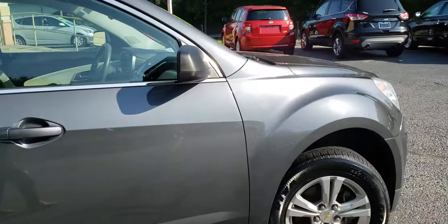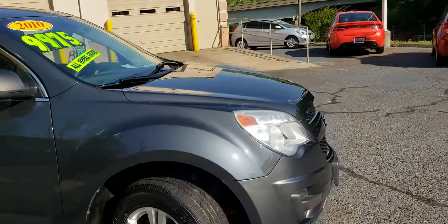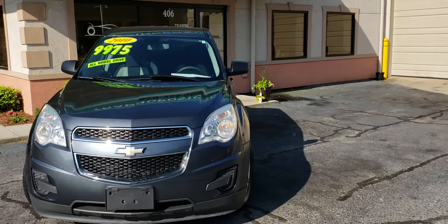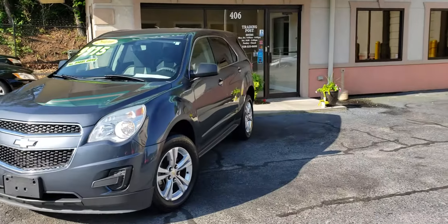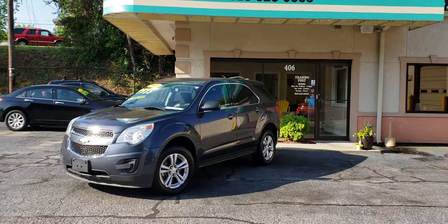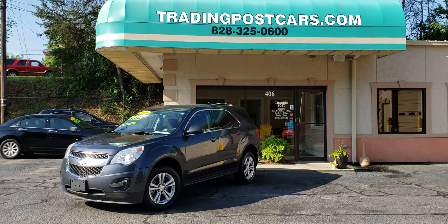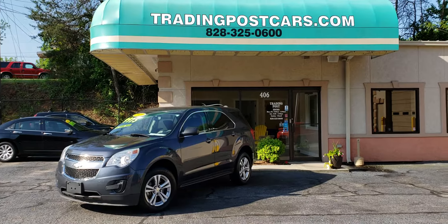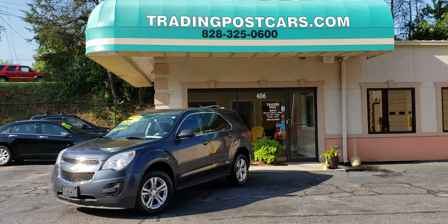You can get more information at tradingpostcars.com. You can also click on Get Approved Now online. Once again, you're looking at a 2010 Chevy Equinox all-wheel drive being offered at the Trading Post of Hickory — 828-325-0600. Thanks for watching. Come check us out.